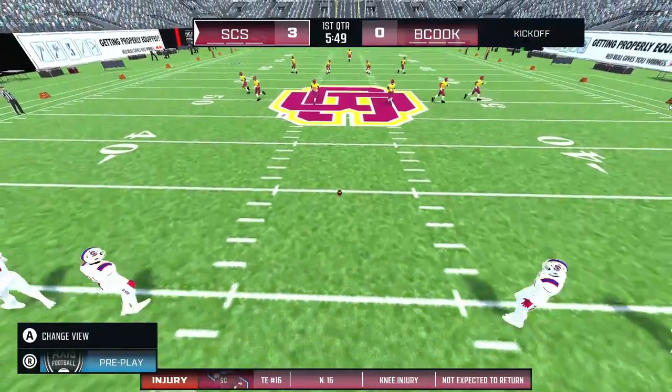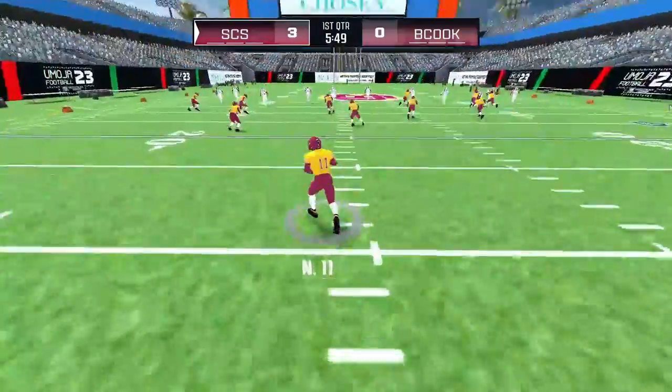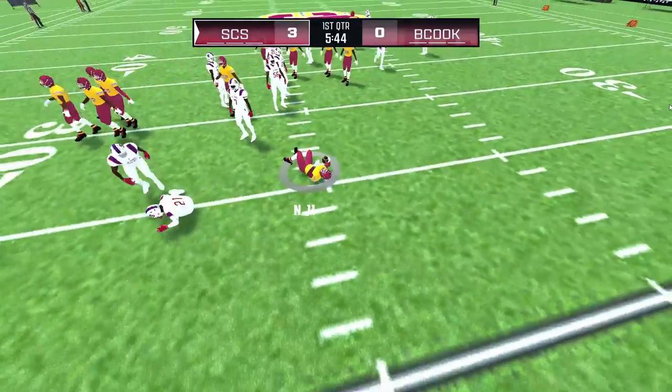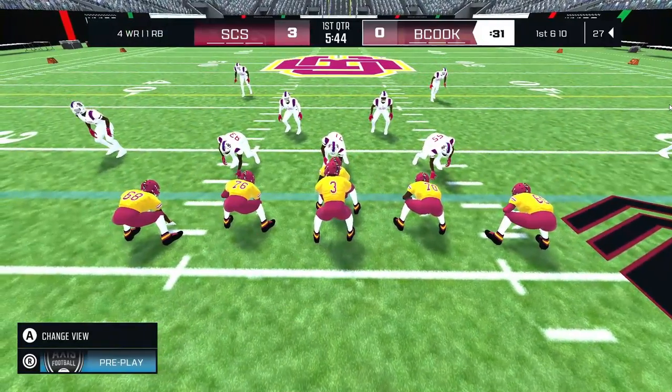The away team with the first score of the game — three nothing. You always want to start with momentum, Dave. Points can be a premium in this league. We've got an injured player down on the field. The home team has a great opportunity to get back out in front of this ball game on this drive.